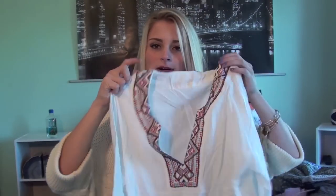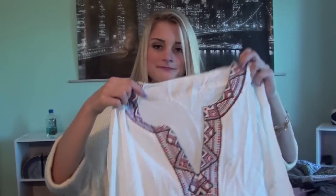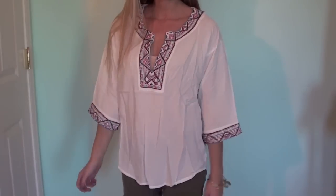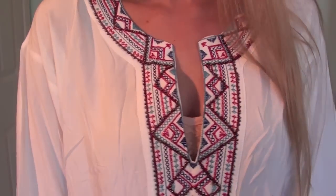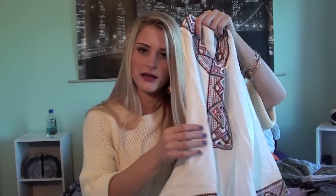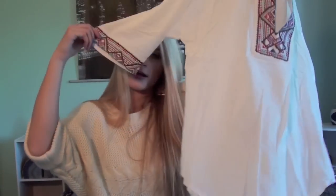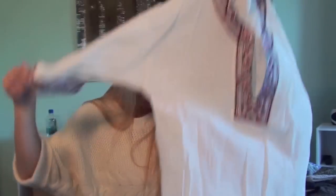The next thing from Sheinside is this really cute but very wrinkly — I haven't ironed it yet — tunic shirt. It has a beaded neckline that dips down kind of low, so I'll have to find something to wear underneath, but it's just beaded and white, and then the ends of the sleeves are also beaded. It just kind of flows down.